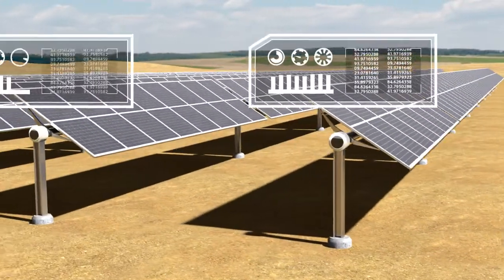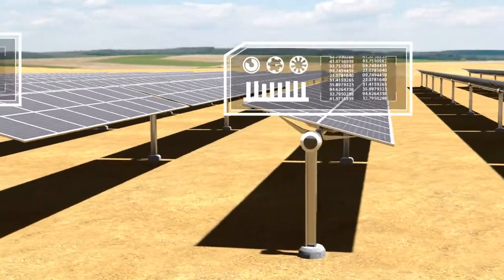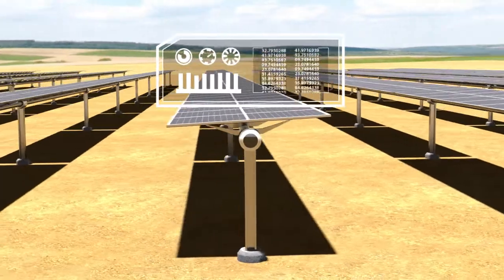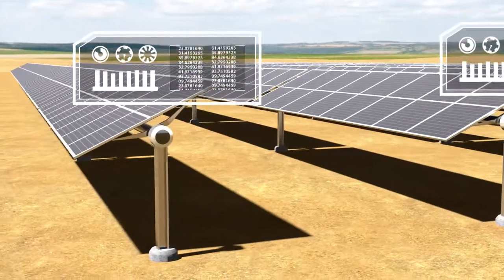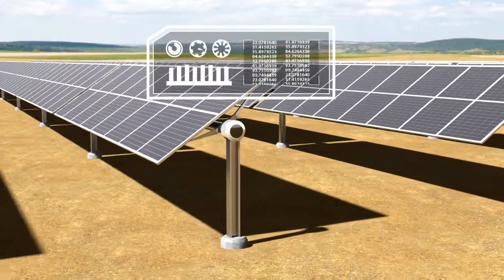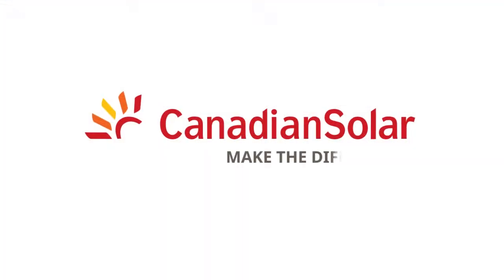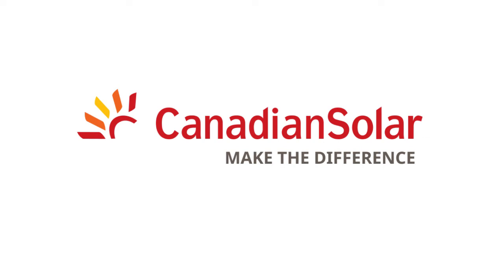Researchers are collecting data on the real-world performance of our BiKU bifacial modules. Using this data, we will be consistently enhancing and validating the performance modeling of our BiKU modules to give you the highest confidence in your investment in Canadian Solar's products and services. We look forward to talking to you about how we can make the difference on your next solar project.